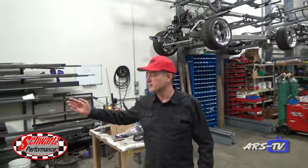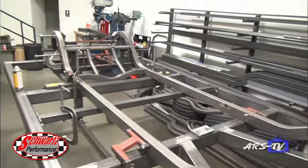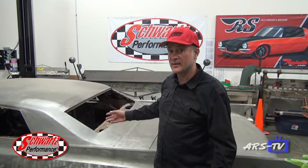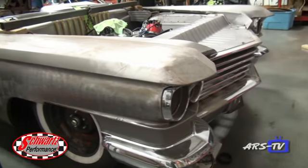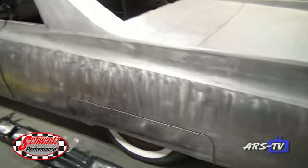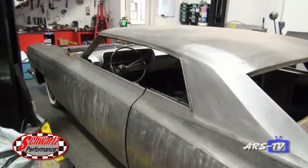Over here we've got a 70 Cuda that we're working on — this one's getting a 540 cubic inch wedge engine. Here we have a 63 Cadillac with a chop top and a Cadillac engine. It's got an aftermarket chassis under it as well. We're going to do fuel injection and we're just in the process of getting the steering connected and wiring.